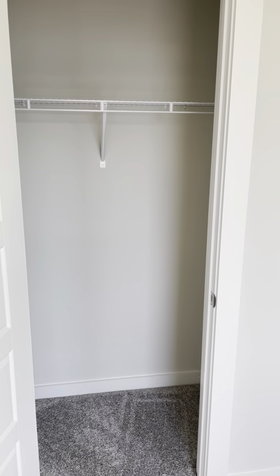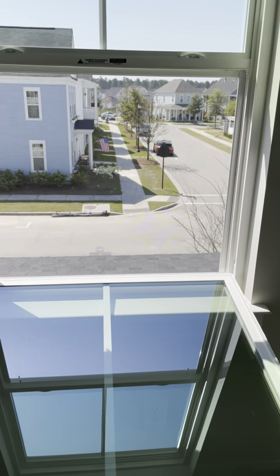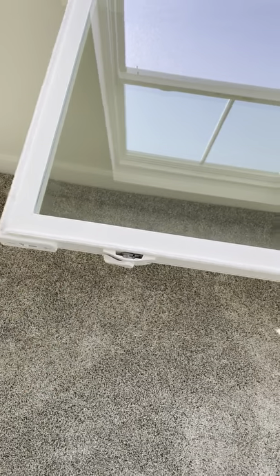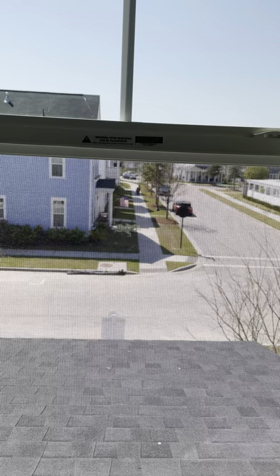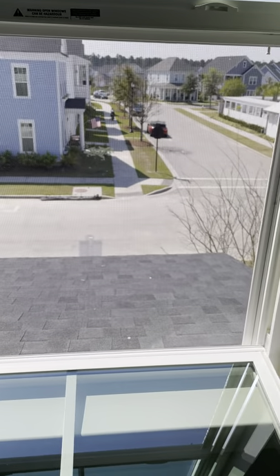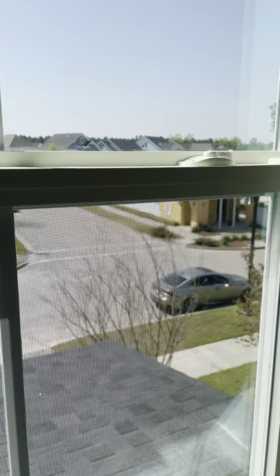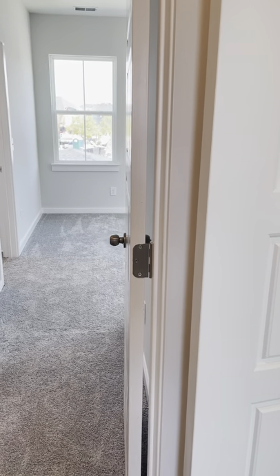This bedroom has an open closet that goes deeper into the wall than it appears. These homes have tilt-in windows — you pop open the clips on the left and right, pull the handles on both sides at the same time, and the window folds right down for easy cleaning. The top window does the same. Screens pull right out and slide back up with ease.